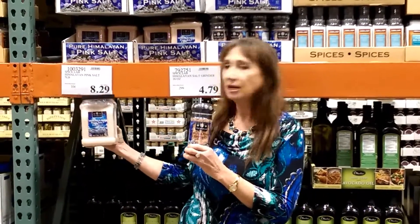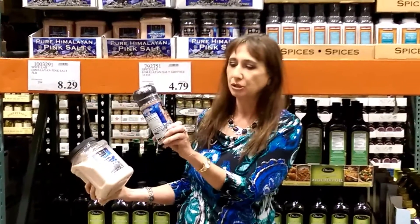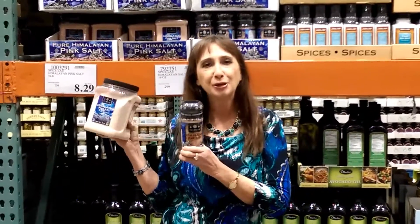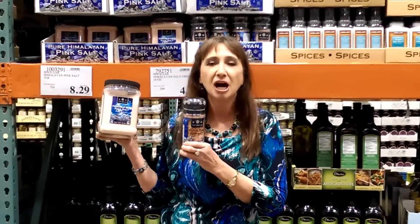this is $8.29, an extreme bargain. And this, which is the grinder, is $4.79. I just wanted to point out what an outstanding value that is to get this in bulk at Costco.